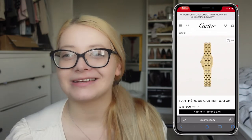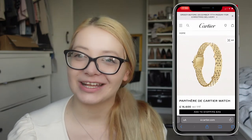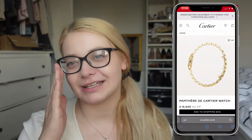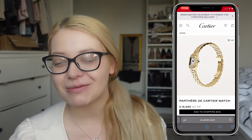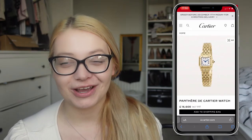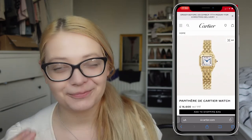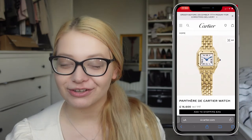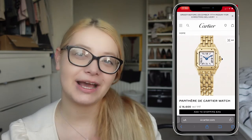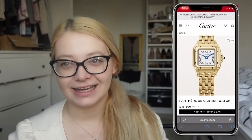Someone like me who is raising two small children just now can't really think about watches at that price. But I still wanted something that is going to remind me of that Cartier watch — maybe one day I'll be fortunate enough to have one. For now I was looking for something that would be like a replica, and I was very lucky. Here's a picture of the Cartier watch that inspired me and that I wanted something similar to.